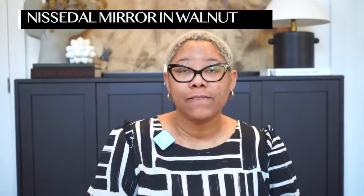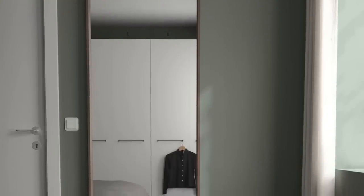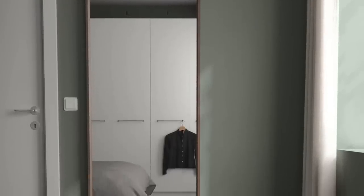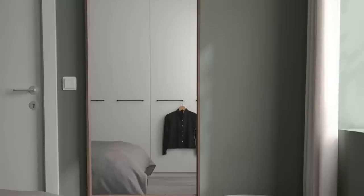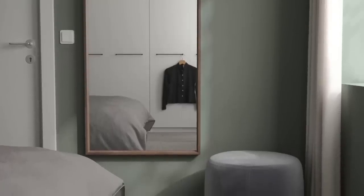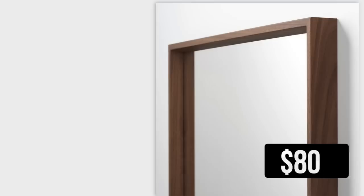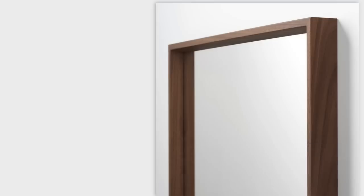They now have a new version of the Nissedal mirror — my all-time favorite mirror from IKEA — and they now offer it in walnut color. So if you're mid-century modern, modern organic, or bohemian and you wanted the Nissedal but didn't like the black or white, you now have a walnut finish available. What I love about this mirror is that it's thick-framed so the glass is pushed back, giving it a lot more dimension. It's great in your entryway, living room, or on either side of your bed. I cannot say anything bad about this mirror.